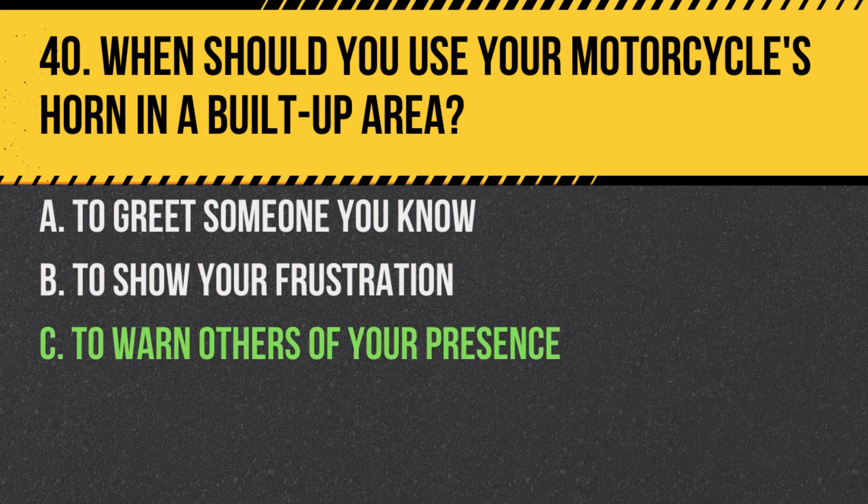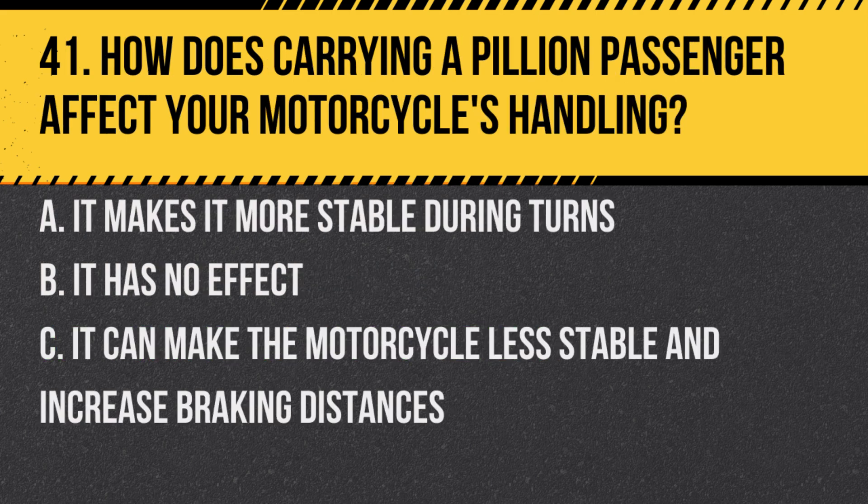Answer: C. To warn others of your presence. The primary purpose of the horn is to alert other road users, not for personal expressions.